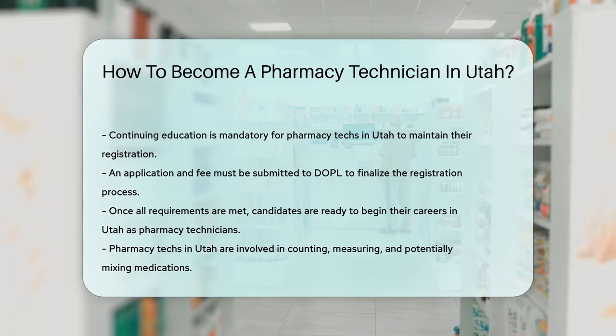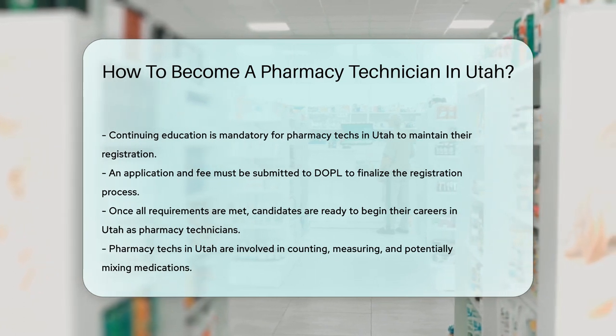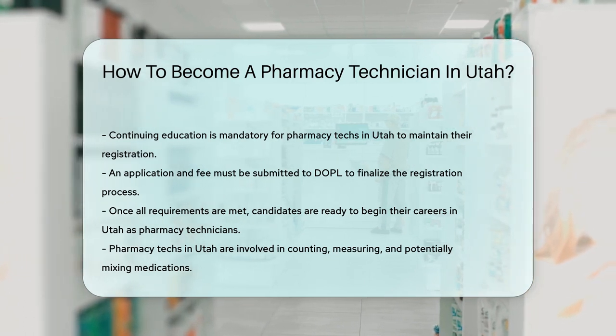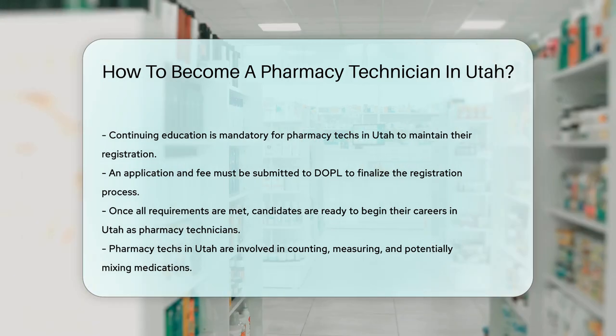Once you've dotted the I's and crossed the T's, you're all set to start your journey as a pharmacy technician in Utah. Get ready to count, measure, and maybe even mix medications to help keep the Beehive State healthy.